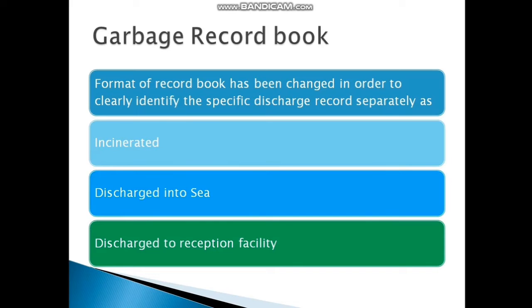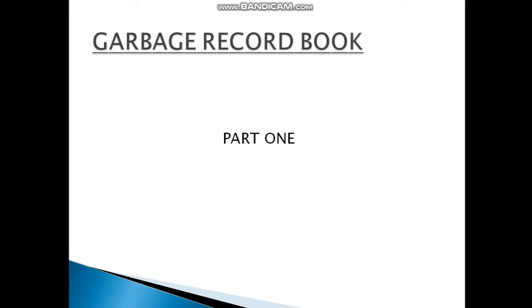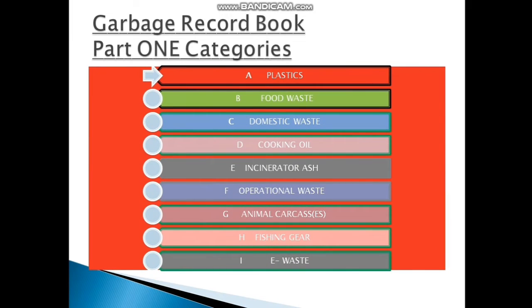The Garbage Record Book records exactly how garbage has been disposed — whether it is incinerated, discharged into the sea, or discharged to a shore reception facility. Part 1 is divided into many categories: plastic, food waste, domestic waste, cooking oil, incinerator ash, operational waste, animal carcass, fishing gear, and electronic or e-waste.